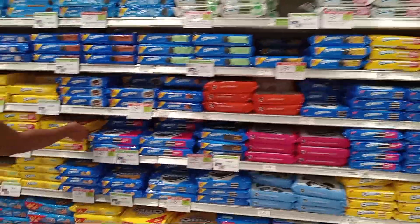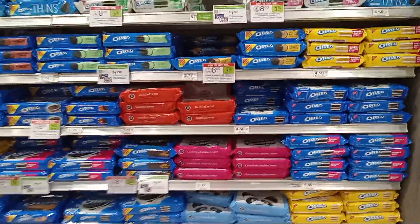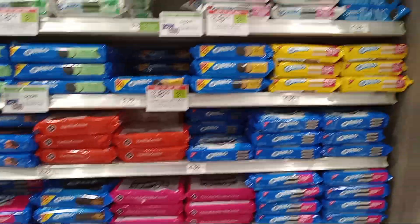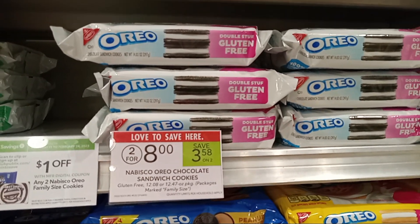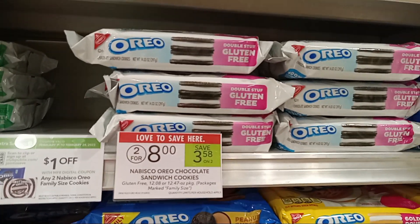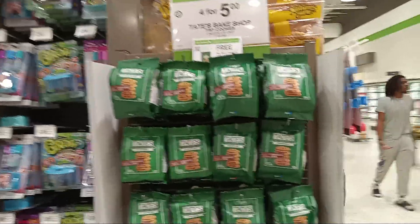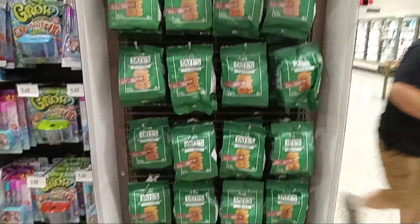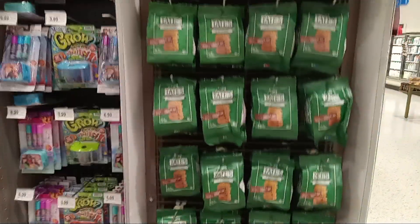They got Oreos on sale - two for eight. The gluten-free ones are good if y'all think there's no difference. Has anybody tried these? Let me know in the comments. I tried the chocolate ones - I'm gonna see what the hype is all about. Let me know what you think.